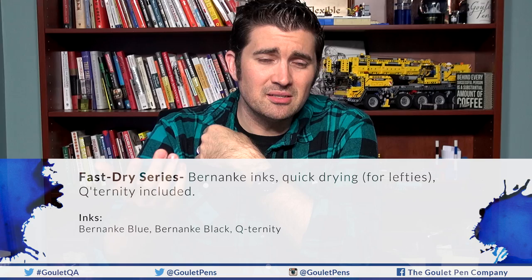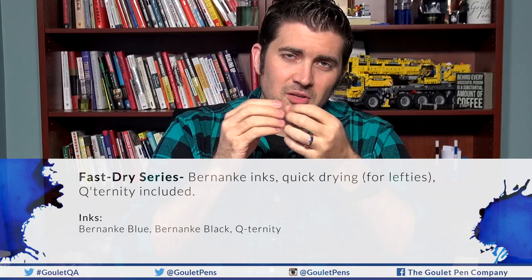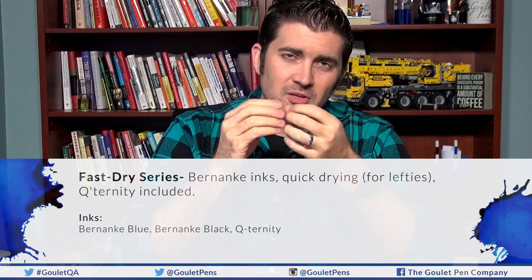The next is the Fast Dry series, previously known as the Bernanke inks — Bernanke Blue and Black are fast drying inks meant to dry quickly on the page, not in the pen. They dry fast by absorbing into the paper and spreading out, so they actually write quite wet. This is really designed for lefties so that if you smear your hand across the page, you won't get ink all over your hand. Qternity is a blue-black color within that same series with the same properties, though it's not called a Bernanke ink.